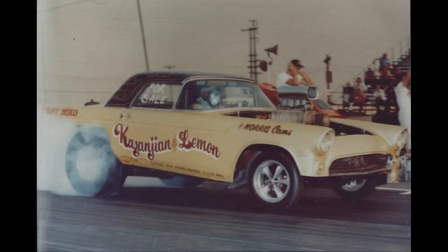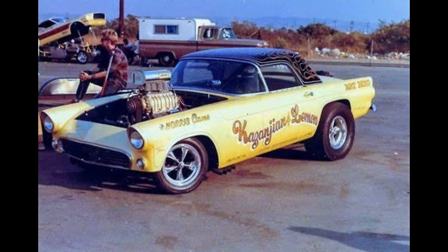This is the Kazanjian and Lemon, owned by Cookie Kazanjian and Tom Lemon from Chino Hills, California. The 1956 Ford Thunderbird was powered by a supercharged gas 427 Chevrolet with a 4-speed manual transmission. In 1972 it ran a 9.57 at 147 miles per hour.